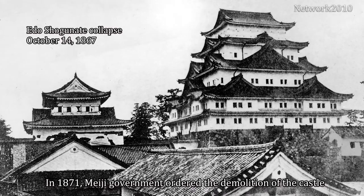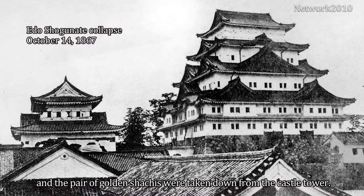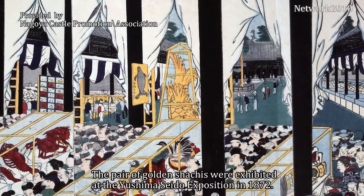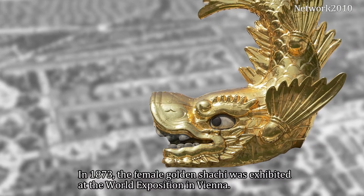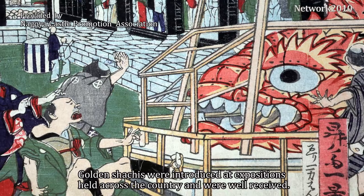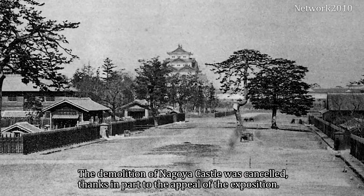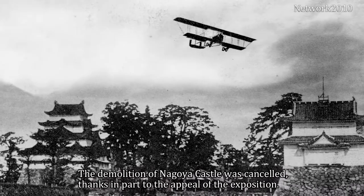In 1871, the Meiji government ordered the demolition of the castle, and the pair of golden Shachis were taken down from the castle tower. The pair were exhibited at the Yushima Seito Exposition in 1872. In 1873, the female golden Shachi was exhibited at the World Exposition in Vienna. The golden Shachis were introduced at expositions held across the country and were well received, and the demolition of Nagoya Castle was canceled thanks in part to the appeal of the exposition.